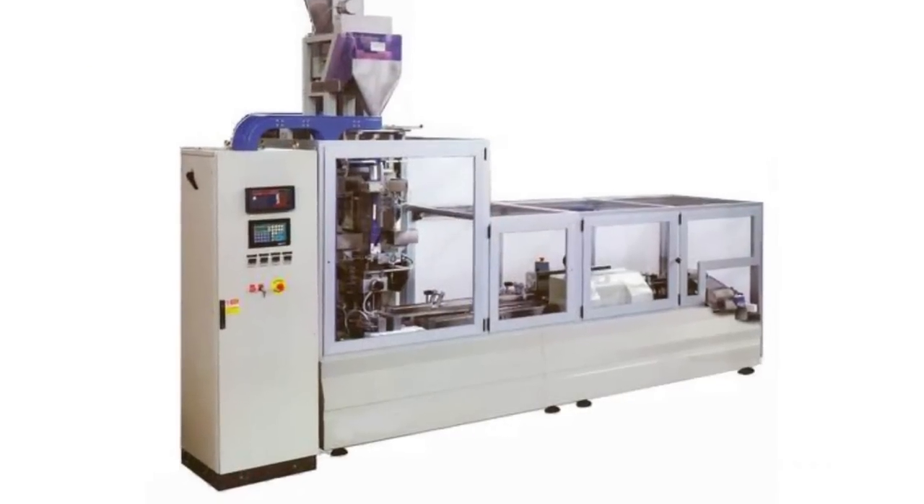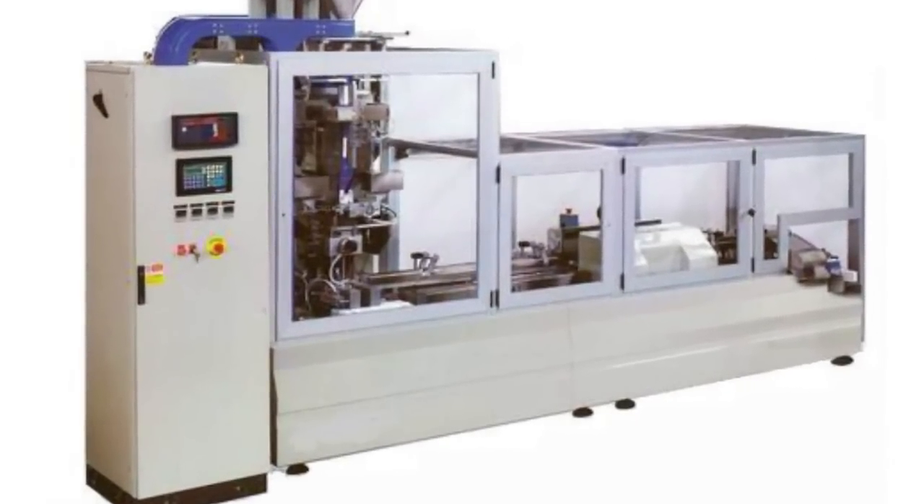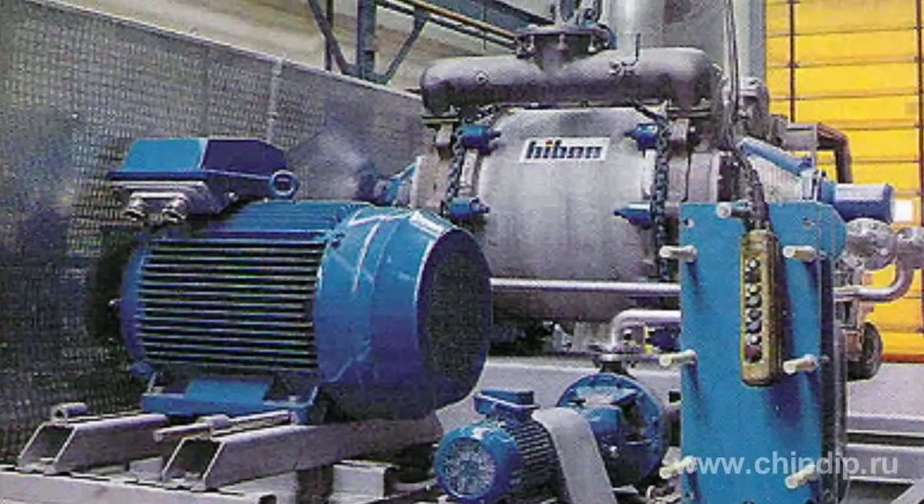Vacuum technology is widely used in metallurgy, chemical industry, medicine, biology, food, and nuclear industries.